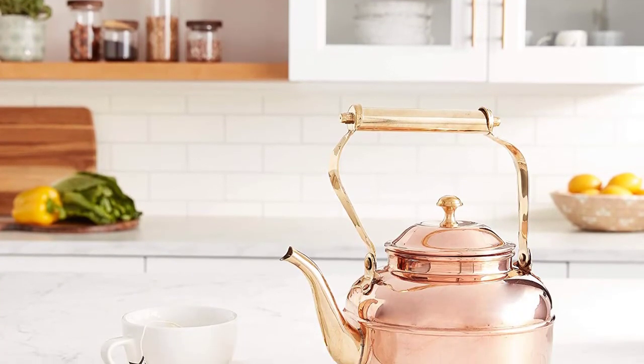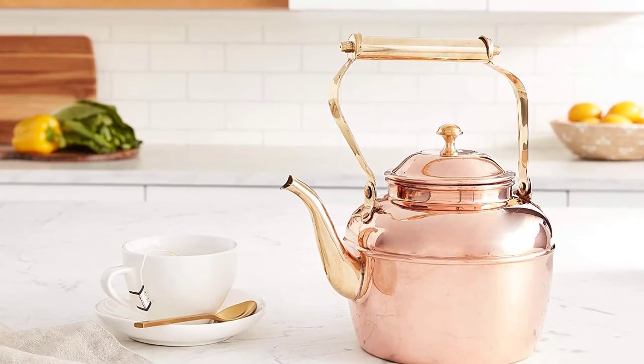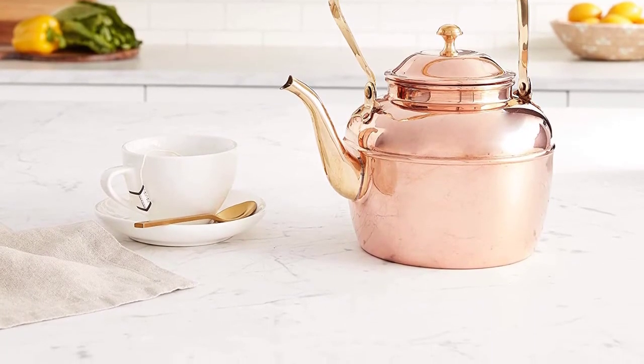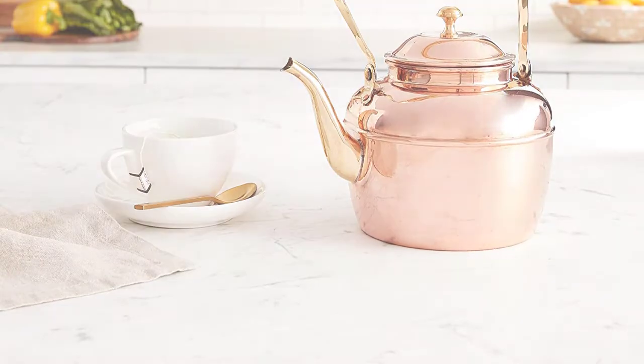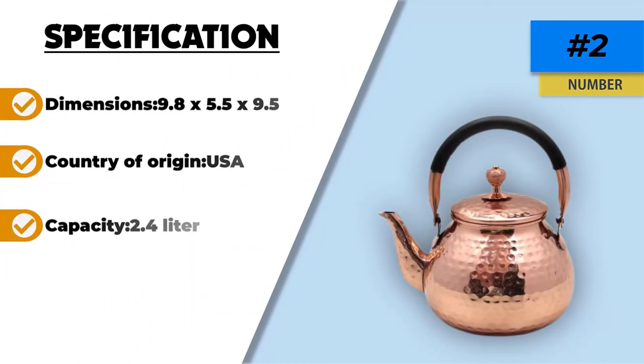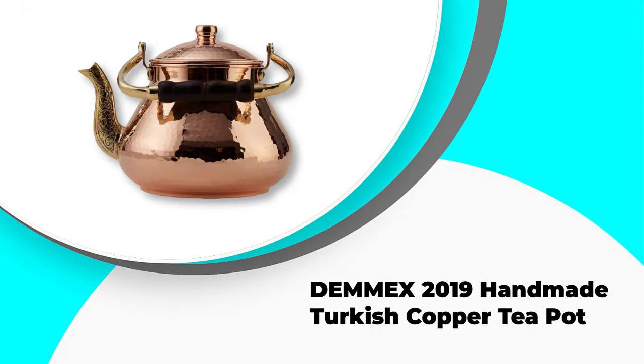This is an affordable kettle and it is easy to hand wash. So if you are looking for your first ever copper tea kettle, this could be one of the main choices you should look at. The detail isn't the same as some others, but it is large in capacity and reliable.